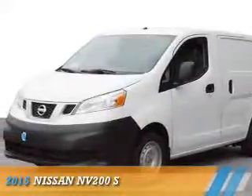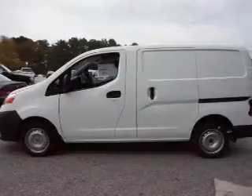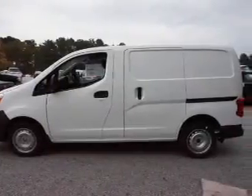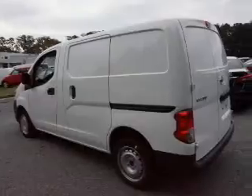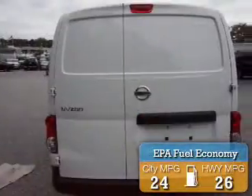Presenting the 2015 Nissan NV200. It's powered by front wheel drive, a 2-liter, 4-cylinder engine and an automatic transmission. Great fuel efficiency saves you money by requiring fewer trips to the gas station.